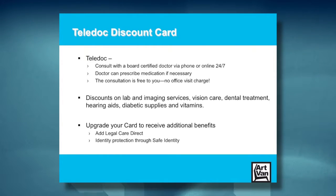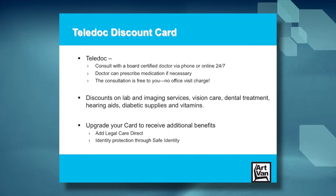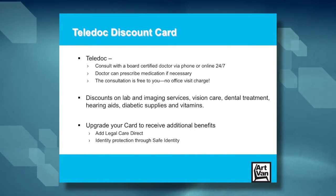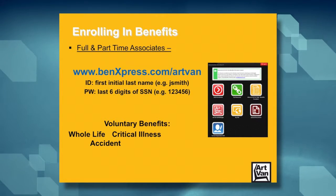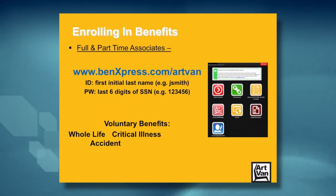If you upgrade your card, you can add legal services through Legal Care Direct, including free will prep and free access to legal questions over the phone. You can also purchase identity theft protection through Safe Identity. To enroll in these benefits, full and part-time associates go to our website, benexpress.com. Log into that site and enroll in your benefits right there. Please make sure that you name your beneficiaries while you're there.